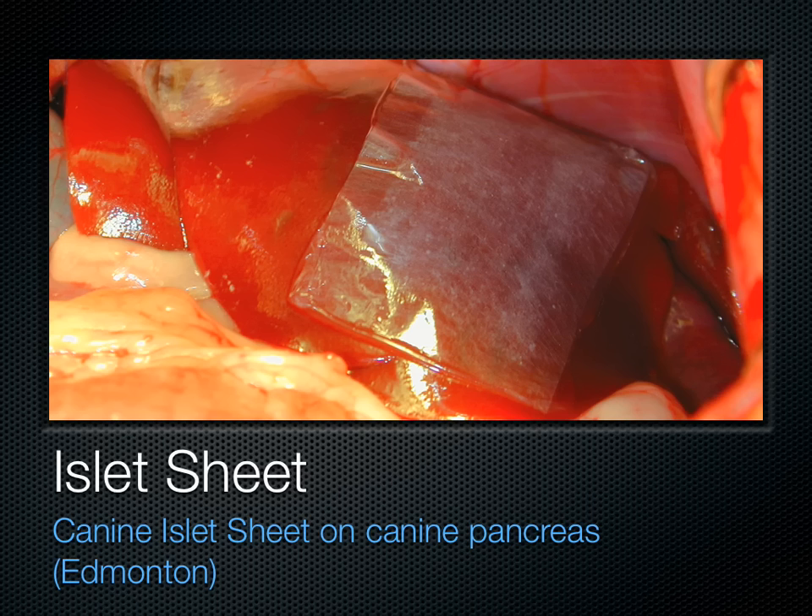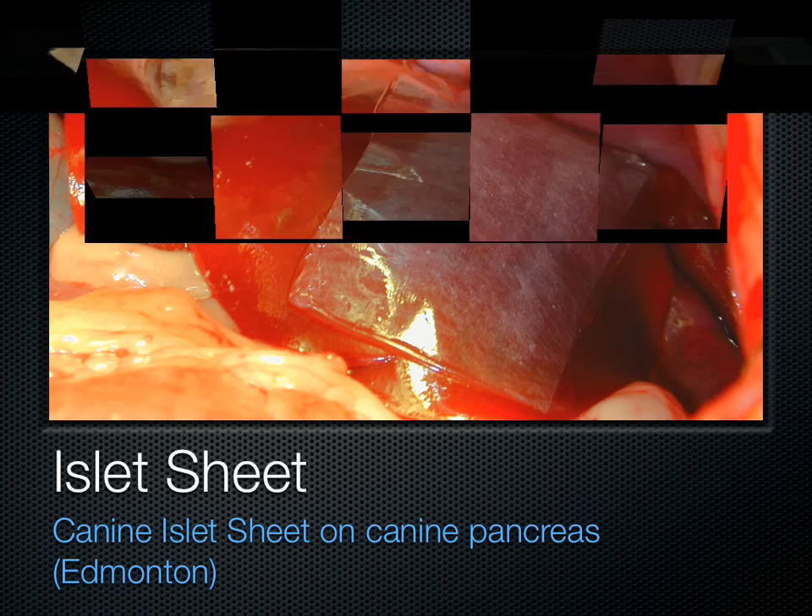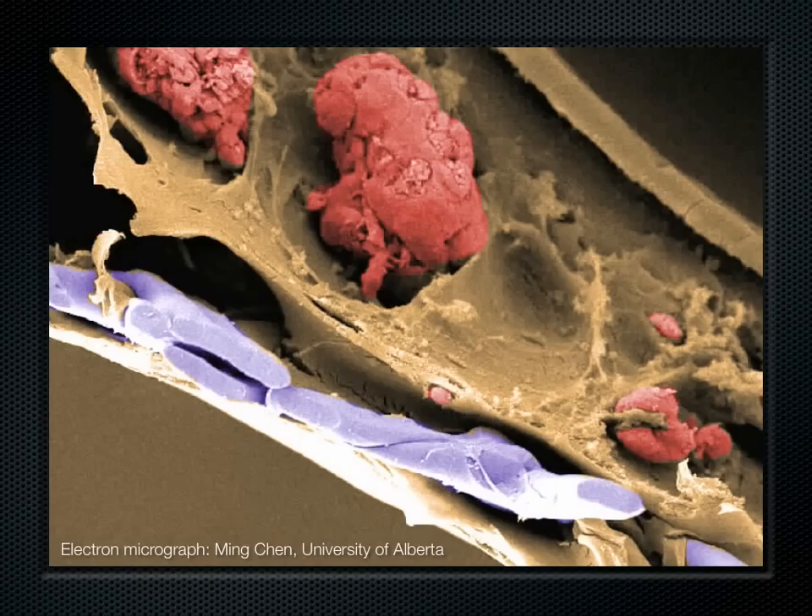You can also see fibers that give the islets physical strength and permit suturing. This shows an islet sheet cross-section, an electron micrograph. You can see the islet at the top center, covered red — an individual cell. The alginate is a hydrogel polymer that provides the great bulk of the sheet, and then the fibers that give it strength. At the top and bottom of the sheet, you can see the membrane that provides semi-permeable protection of the islets.